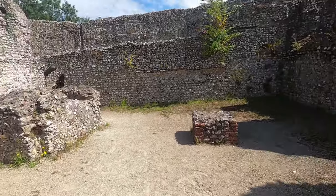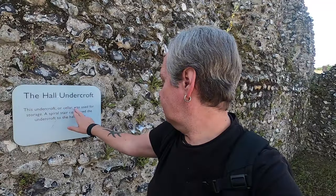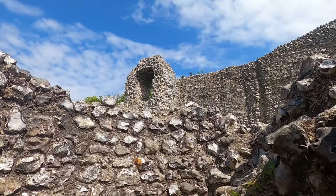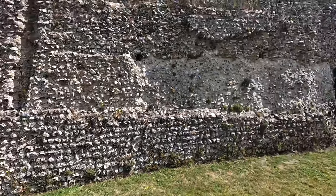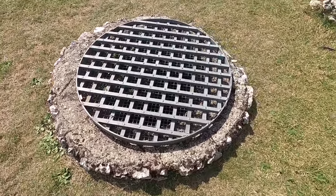The Hall Undercroft. The undercroft was also used for storage, and a spiral stair connected the undercroft to the hall above. And here's the old well.